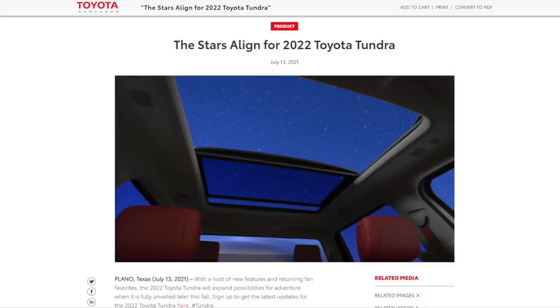This is the actual press release from Toyota USA that talks about the 2022 Toyota Tundra and its new interior features, which include the panoramic moon roof and the opening rear window. Everyone has been talking about those two things, but there are quite a few interesting insights I was able to figure out from this photo and the short video clip that Toyota has shown.